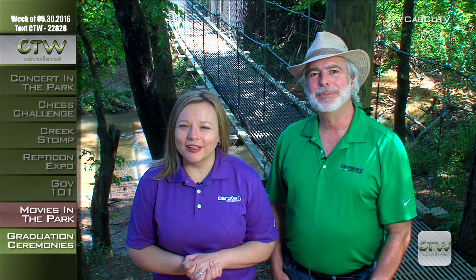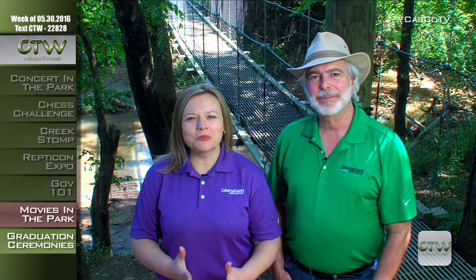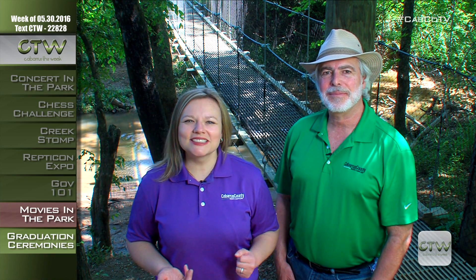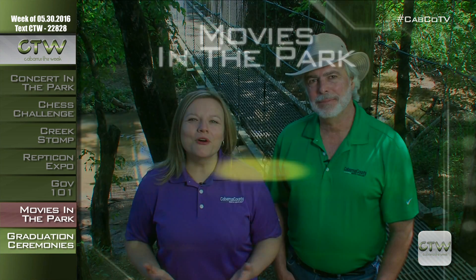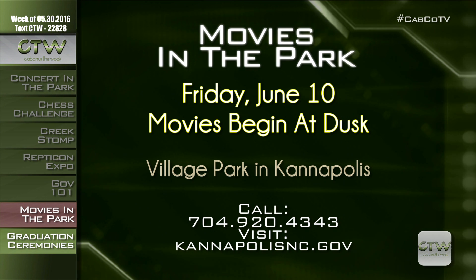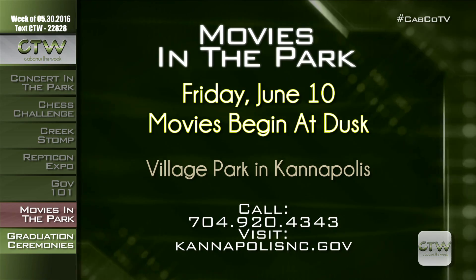Join Riley on her adventure in the movie Inside Out at Movies in the Park at Village Park in Kannapolis. Inside Out plays Friday, June 10th at dusk, typically around 7:30 p.m. Children under 18 need adult supervision. The outdoor theater is free and you can bring blankets, lawn chairs, and coolers — just leave the adult beverages at home for this one. For more information, visit KannapolisNC.gov or call 704-920-4343.